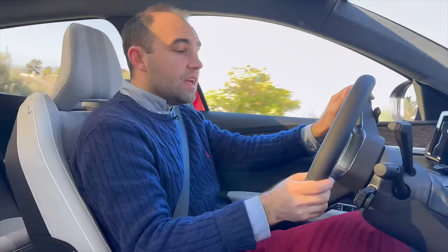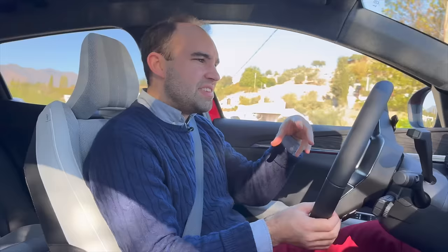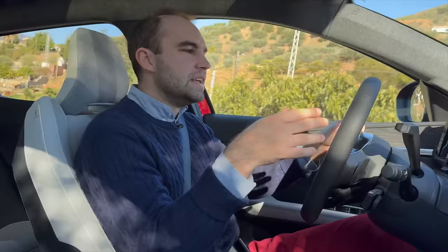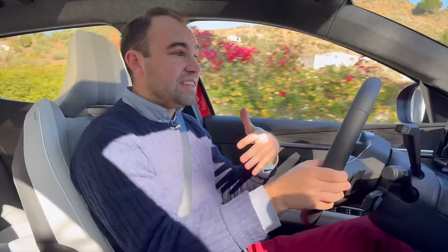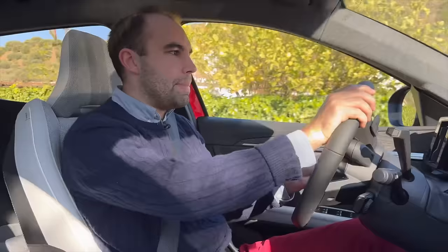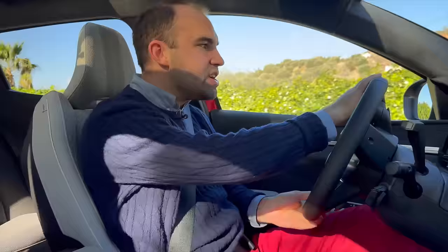There are four levels of brake regeneration, accessible via the paddles on the back of the steering wheel. I think Renault could have gone a little bit further with this — even in the highest level of brake regen, take your foot off the throttle and you come to a gentle hold. It's not completely one-pedal driving, and once you've experienced one-pedal driving in an electric car, you never really want to go back.